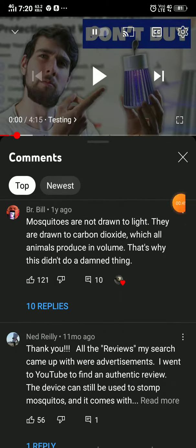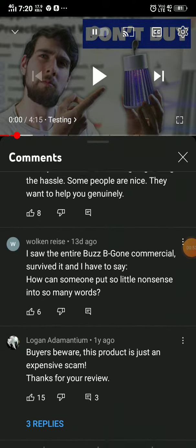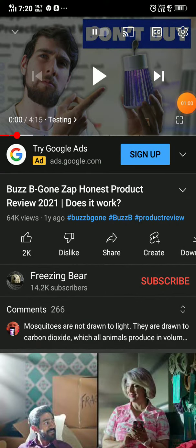In the comments, people are saying this does not work — bugs are drawn to carbon dioxide, not light. Everyone is saying the product is not working. You can also check out this video to know more details about this review; it's a hundred percent legit review.